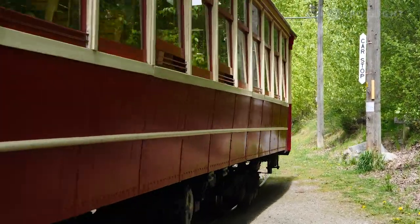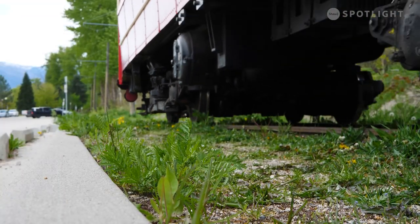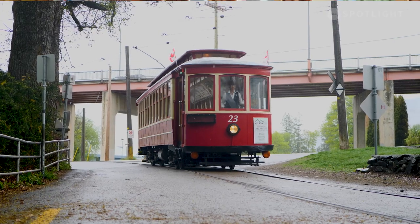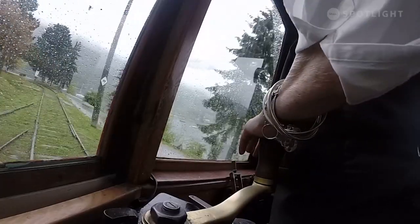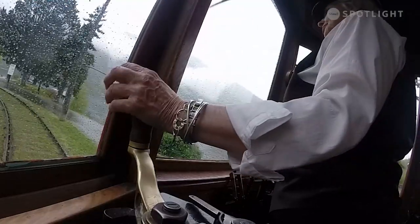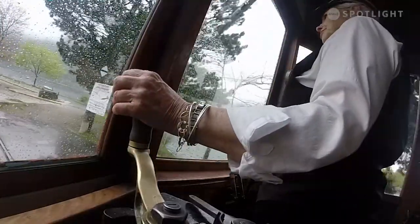Thank you to the people of Nelson and the area who have donated to our organization — in money, goods, or time — because it is a community project. I would encourage anybody who has a little bit of interest in driving, operating, working in our shop, or working in our museum. Even if you don't think you've got any tangible skills, there's work that people can do, and we'd be delighted to have you join us.